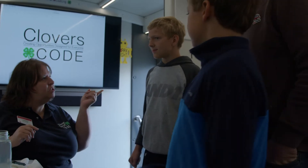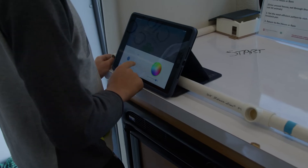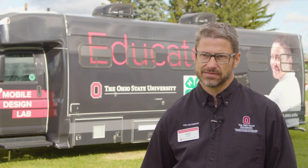Starting our third year with our Clover's Code program, we have devices and the program in 50 of our 88 counties — so over half the state. The mobile design lab really allows that to be expanded to all counties, giving them the opportunity for us to come to their fair or event. And even now we're working with schools and after-school programs during the school year.